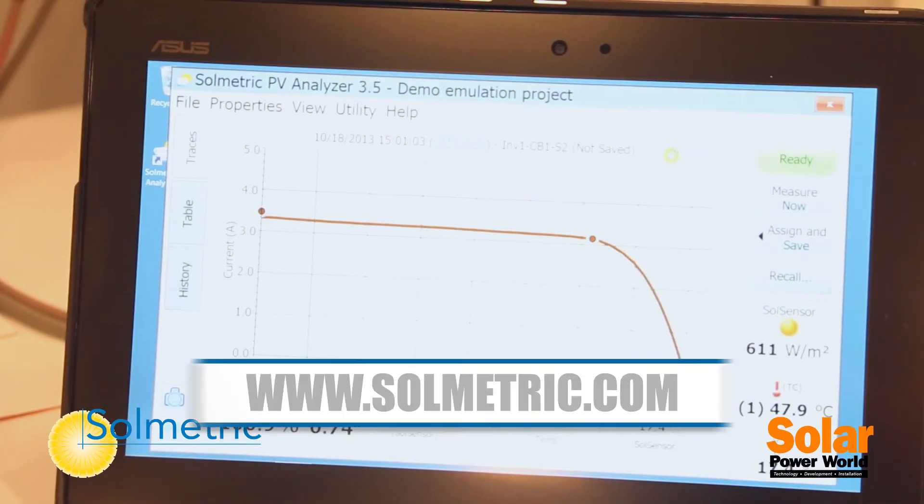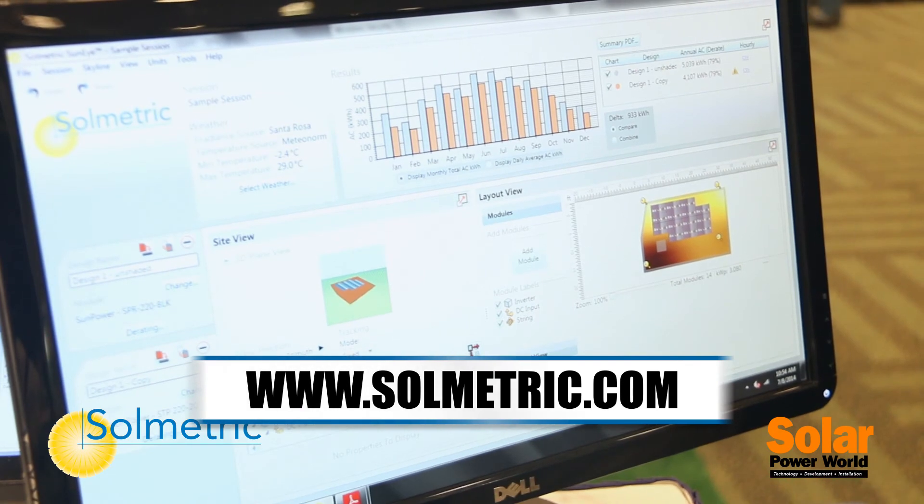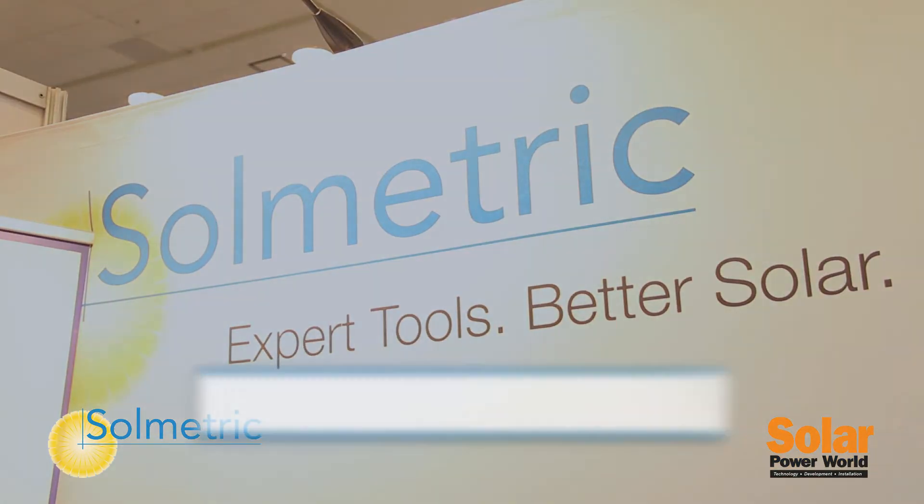For more information you can visit us at our website at www.solmetric.com. Thank you.